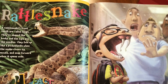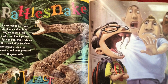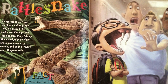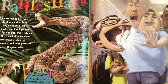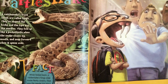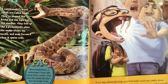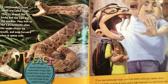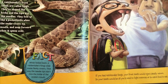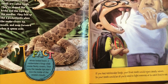A rattlesnake's front teeth are called fangs. They're sharp like hooks, and the tips are like needles. They fold up like a pocket knife when the snake closes its mouth and snap forward when it opens wide. When folded back, a rattlesnake's fangs slide inside fleshy covers so the needle tips don't nick the inside of a snake's mouth. If you had rattlesnake fangs, your front teeth would inject deadly venom, so your teeth would be all you need to fight enemies or to catch food to eat.